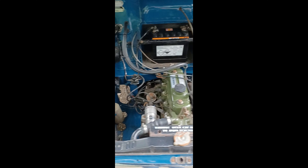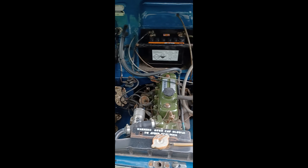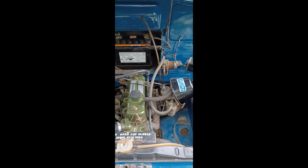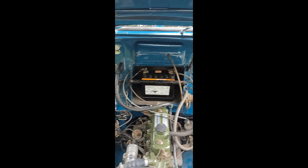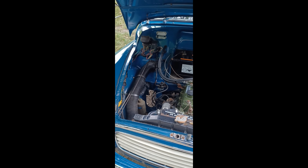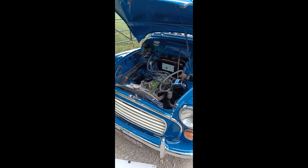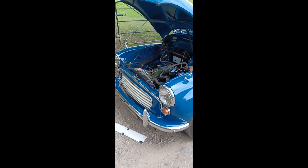The engine bay is nice and clean — inner wings, flitch plates, bulkhead all nice and clean, really presentable. The engine is all nicely painted up. It comes with a big pile of receipts and history. As you can hear, the engine is nice and smooth — really good to drive.